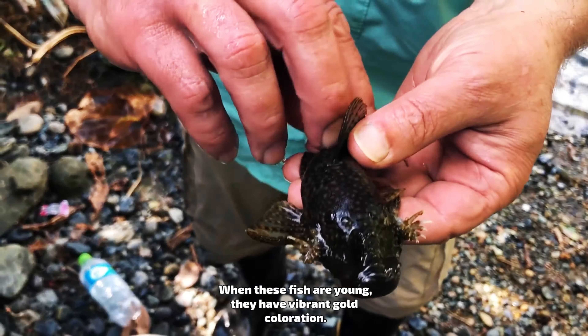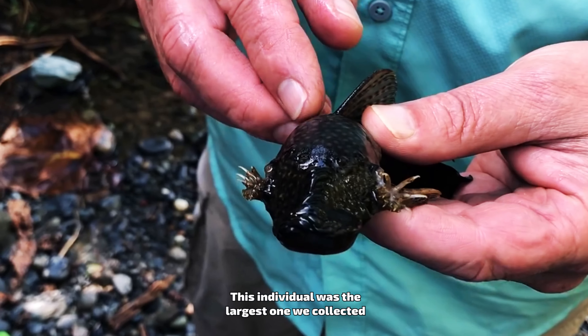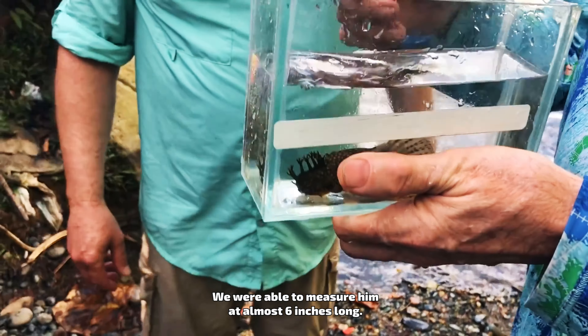Teamwork is essential when it comes to collecting wild fish. Gently overturning large stones upstream will allow any fish underneath to be guided into our carefully placed nets. We were able to capture quite a few different types of fish using this technique.